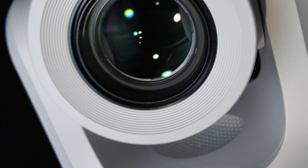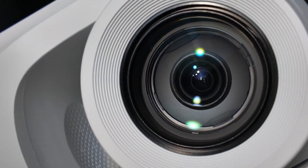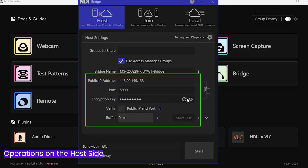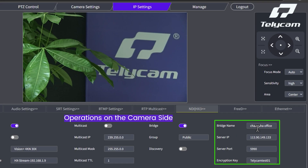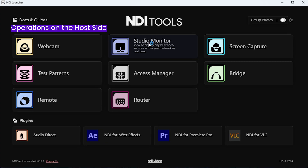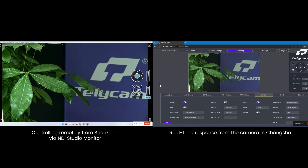It's also NDI 6.2 capable, supporting ultra-low latency, improved color consistency, and robust IP performance — perfect for complex network environments. And with embedded NDI bridge, the Explore XE enables secure, high-quality remote production right out of the box. No need for extra hardware or PC-based NDI tools.